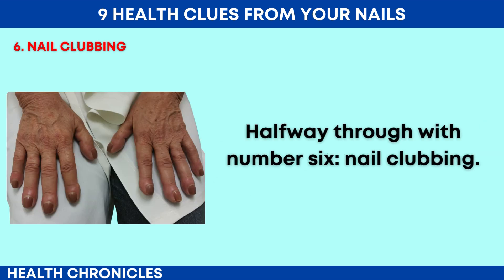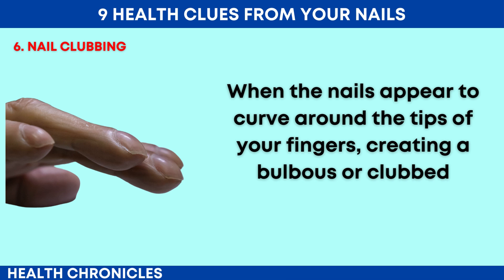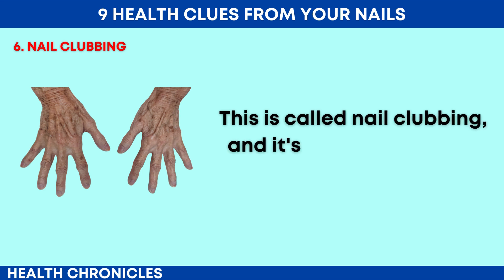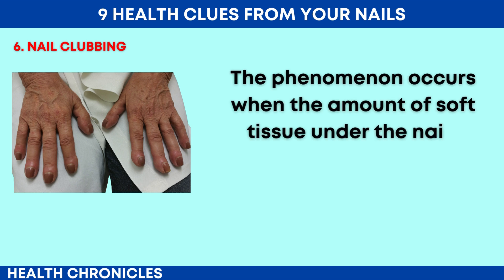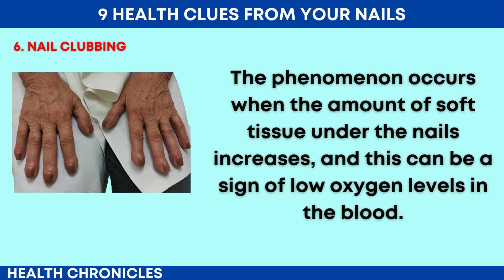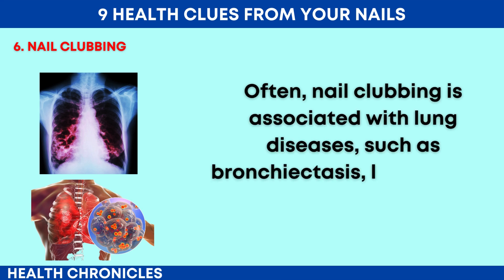Halfway through with number 6: nail clubbing. When the nails appear to curve around the tips of your fingers, creating a bulbous or clubbed appearance, it's not just a curious aesthetic change. This is called nail clubbing, and it's a significant clue about your overall health. The phenomenon occurs when the amount of soft tissue under the nails increases, and this can be a sign of low oxygen levels in the blood.